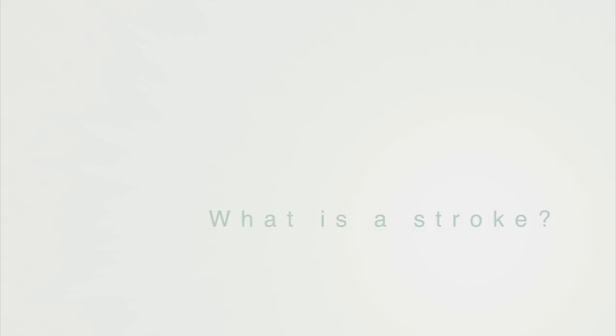A stroke is essentially a disruption of blood flow to the brain. The majority of the time it's caused by a clot blocking one of the blood vessels. Less commonly, it can be caused by bleeding within the brain. That tissue within the brain doesn't get adequate oxygen supply and starts to die — that's essentially what a stroke is.